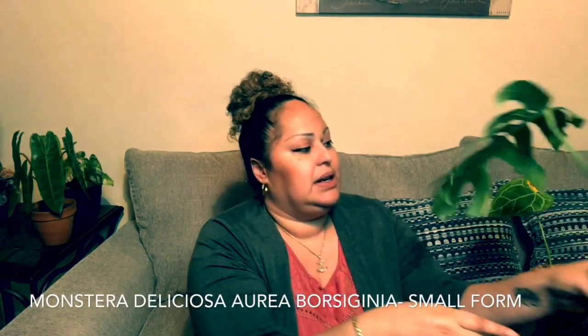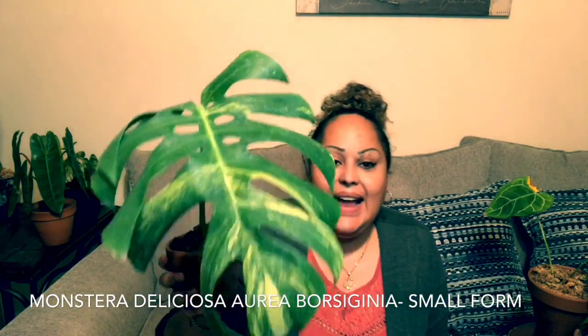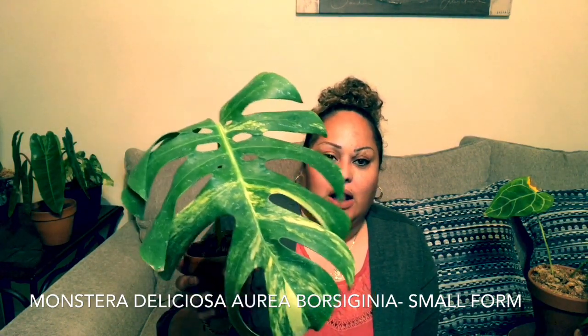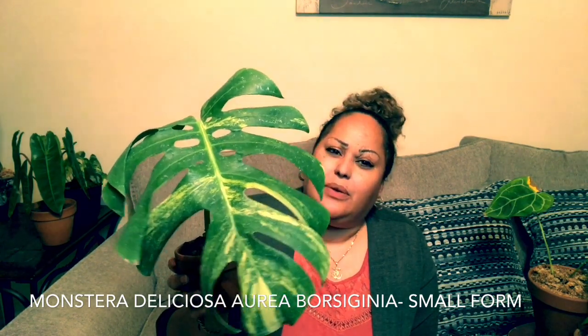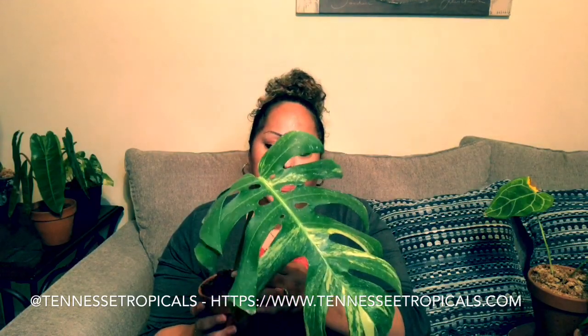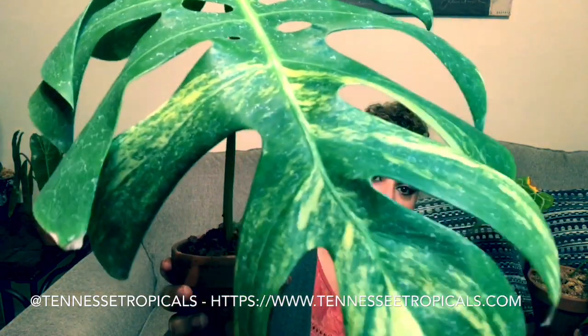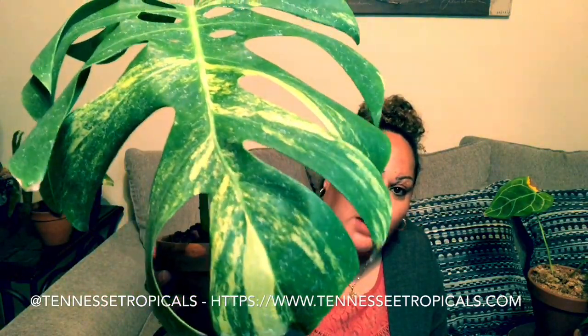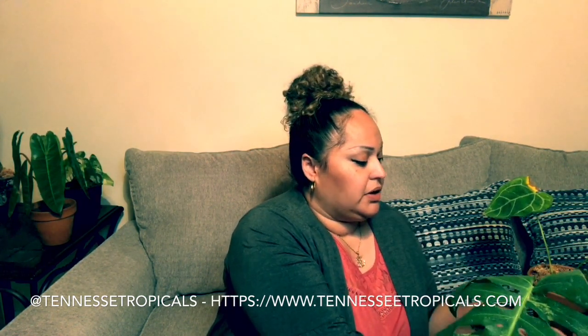My next one is also from Tennessee Tropicals — it's a Monstera borsigiana aurea, or as they call it in Thailand, I think it's something like 'mamurangtung,' though I'm not really sure. It's in coco husk, so hopefully that works out. It's a little harder to see the variegation, but if you look, there's that nice yellow — it is absolutely beautiful. I could not be happier with Tennessee Tropicals and this cutting; I just hope I don't kill it because it's wintertime and it's going to be harder to root.